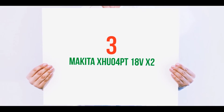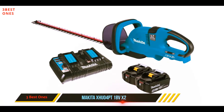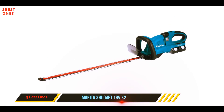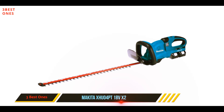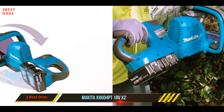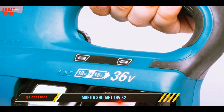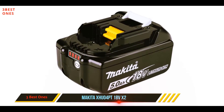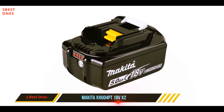Starting at number three, the Makita XHU04PT 18Vx2. If you're concerned about being able to trim the hedges in your yard without running out of battery power, the Makita 18-volt X2 LXT lithium-ion cordless hedge trimmer kit may be the best option for you. This powerful trimmer comes with two 18-volt lithium-ion 5Ah batteries, which provides 65% more runtime per charge than 3Ah batteries.